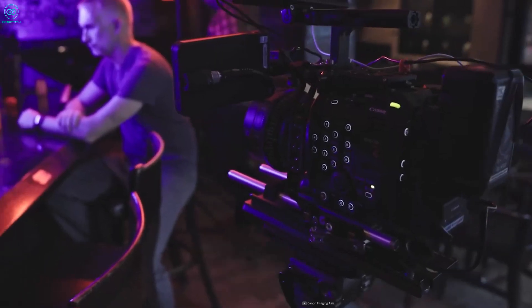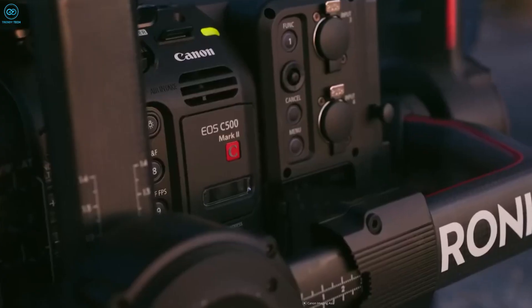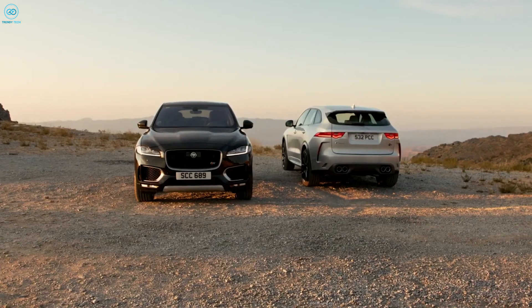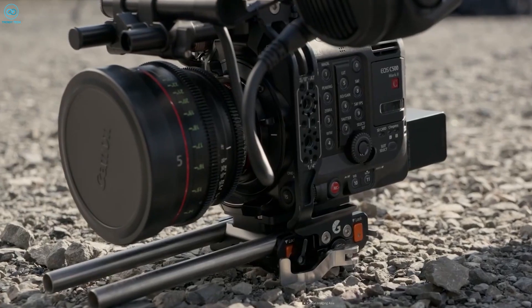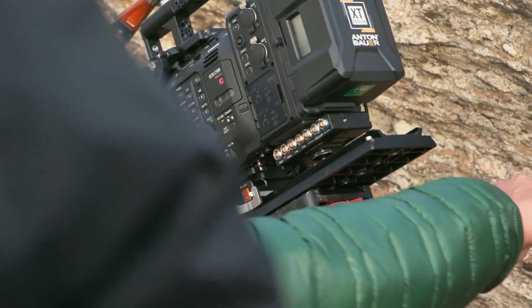Moreover, the camera can produce usable footage when underexposed by up to 5 stops, especially when noise reduction is applied in post-production. For a cinema camera with Cinema RAW light, the EOS C500 Mark II is an excellent choice offering great dynamic range and features.